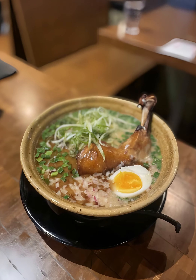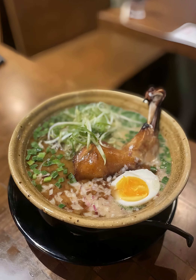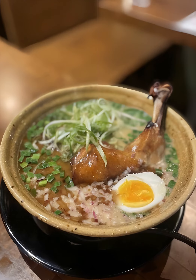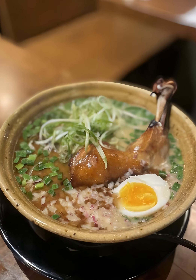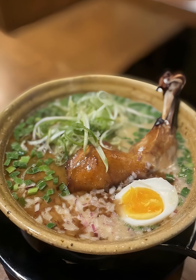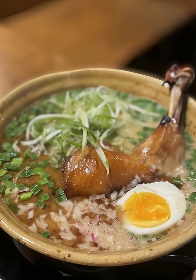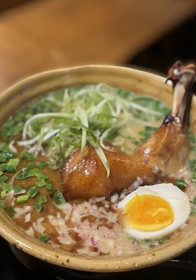Highly recommended is the soy sauce Tori Paitan, Nojo's bestseller. The dish features a succulent chicken leg nestled in a bowl of ramen drenched in rich soy-based broth. The noodles are not overly gummy, maintaining a pleasant texture with each bite. The broth is well balanced, letting you enjoy the authenticity of the flavors.